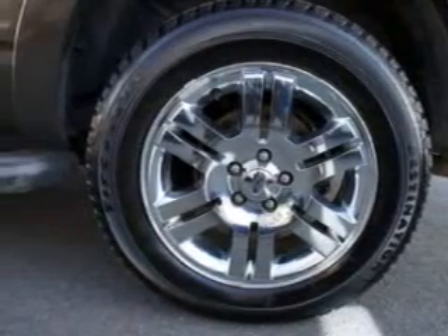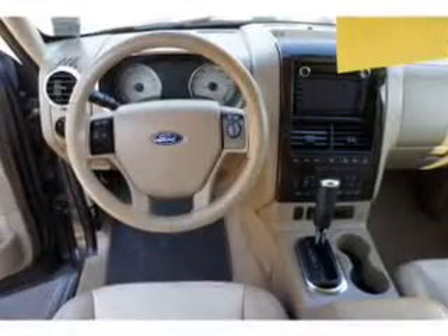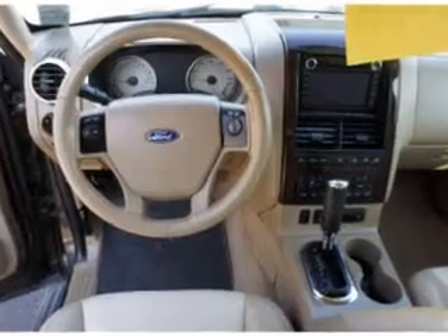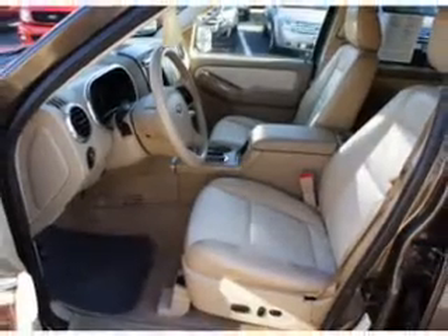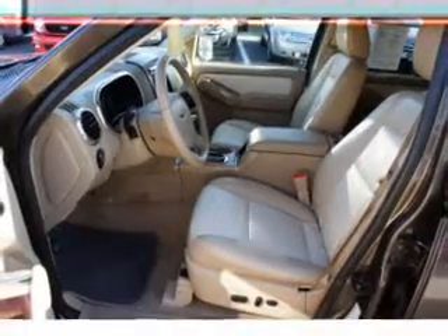Savor your listening experience with the premium sound system. You will appreciate the safety feature of anti-lock brakes. Heated seats offer comfort in cold weather. Let the outside in with a power convertible roof. Memory settings are just one of the extras.